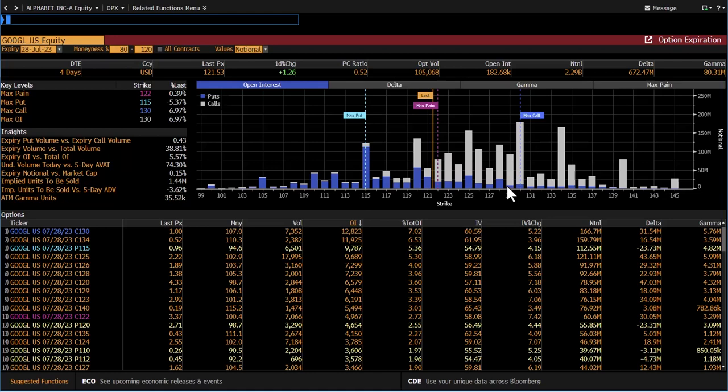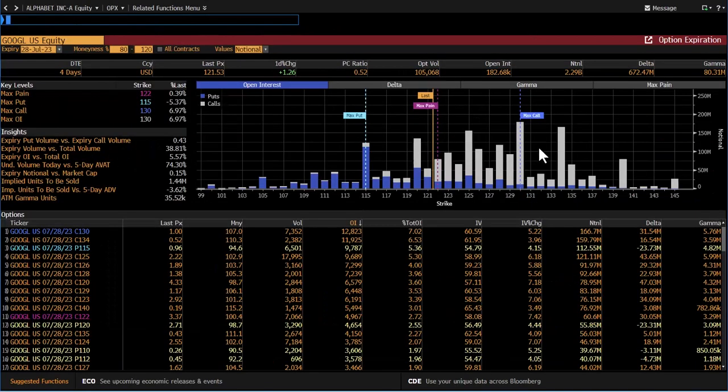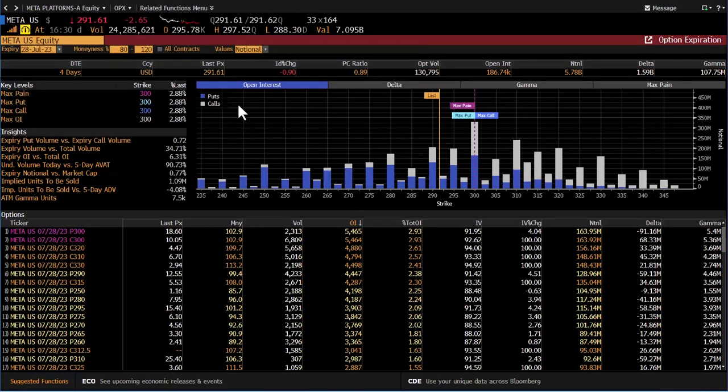That could position Alphabet to actually move lower following results, regardless of what they are. It's something to be mindful of tomorrow, especially given where these implied volatility levels are. The higher the implied volatility is for the upside, the more likely you could see a move lower in Alphabet following results. When we look at Meta, it's positioned just slightly differently — it's much more even in terms of open interest for puts and calls. You can see some decent-sized open interest for calls, but also a decent amount for puts.